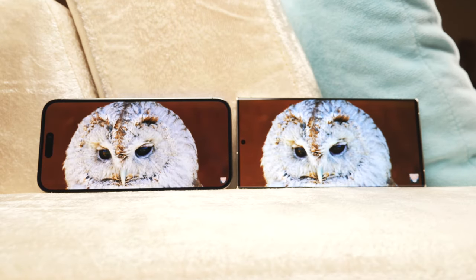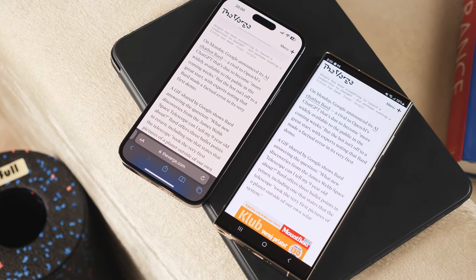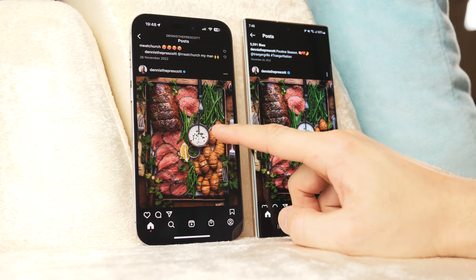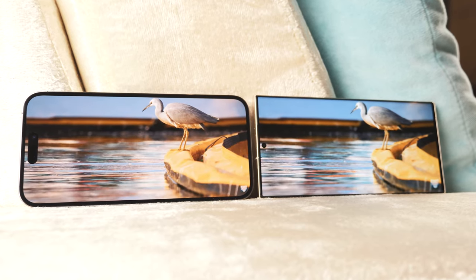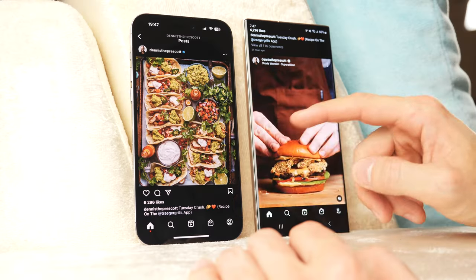If you read a lot on your phone and work with text, the iPhone is also preferable, as its screen strains your eyesight less. As practice has shown, users often prefer Samsung Galaxy screens simply because the image is more beautiful and more contrasted. The maximum brightness of the iPhone screen is 2000 nits, while Samsung reaches 1750 nits.